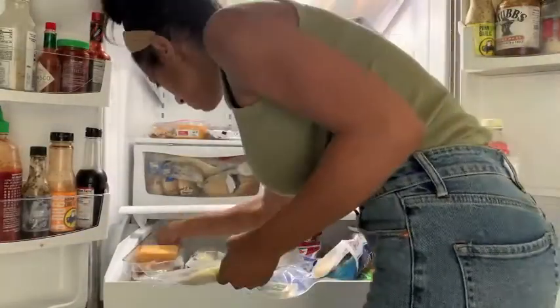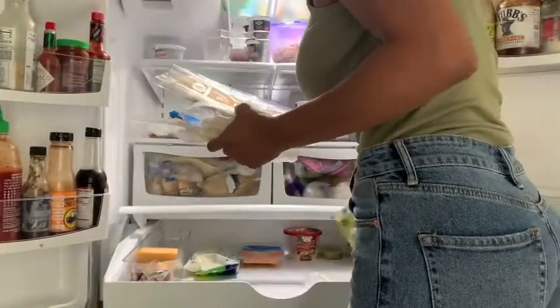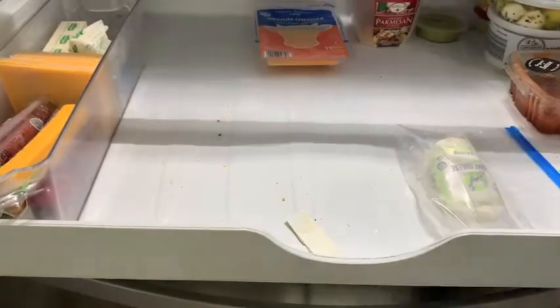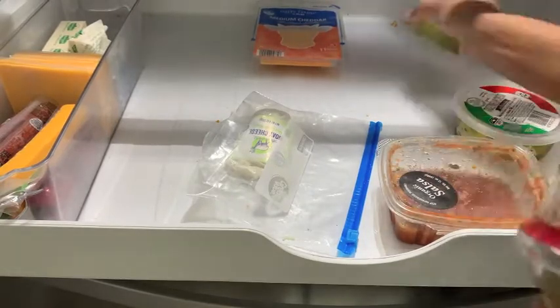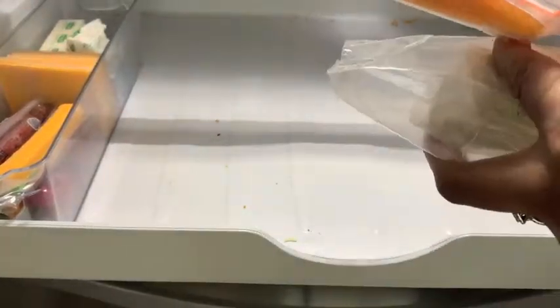I try to do this every week before we go grocery shopping. This isn't a full deep clean, but I did go through everything and wipe things down — there were crumbs here and there. We had some food that had gotten lost in the back that was expired, so I made sure to throw all of that out and I reorganized just a bit.